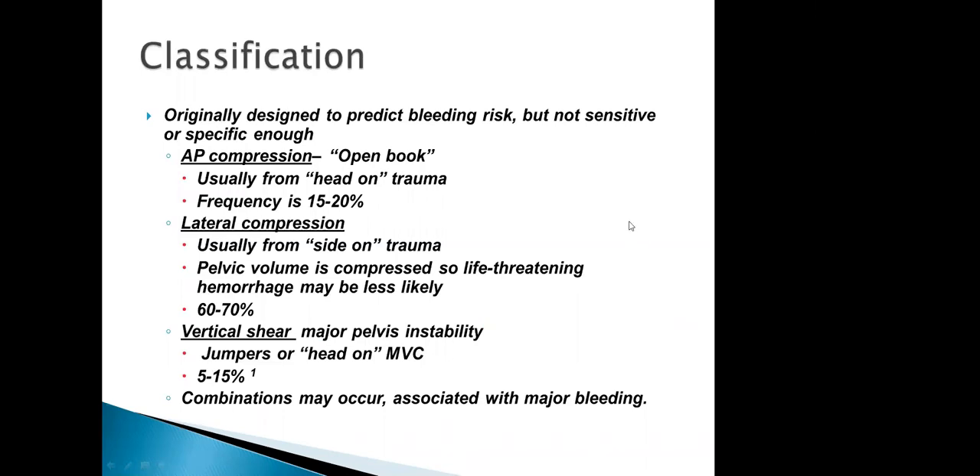Classification of pelvic fractures was based on bleeding risk. There are three main types: open book fracture — anterior-posterior compression, like head-on trauma; lateral compression, where the pelvic volume is compressed and hemorrhage is less likely; and vertical shear, which is major instability seen in people who jump off a roof and land on their feet. Any combination of these can happen as well.